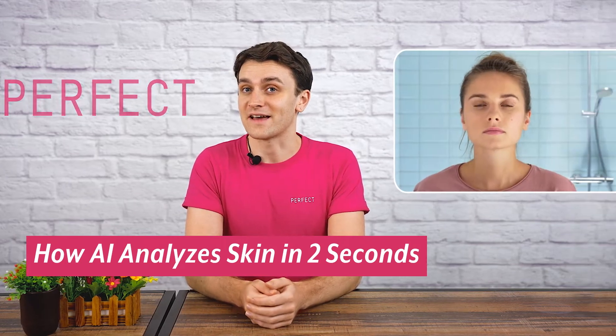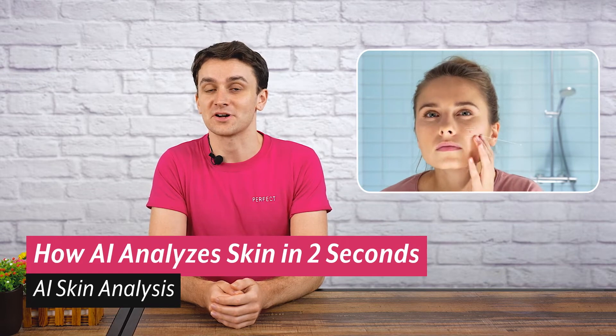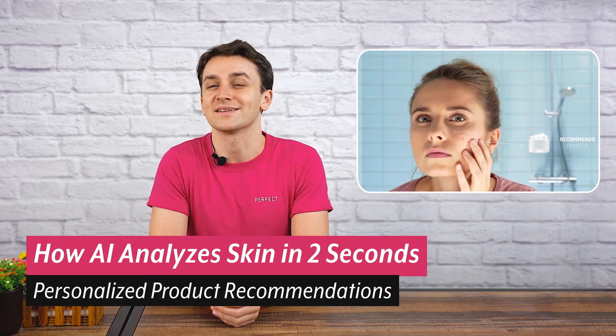You wake up in the morning and scan your face. An AI tells you what areas of your skin may need some extra moisturiser and recommends a serum to treat a pimple that's appeared overnight. Does this sound like something out of a sci-fi movie? Well, it's real.